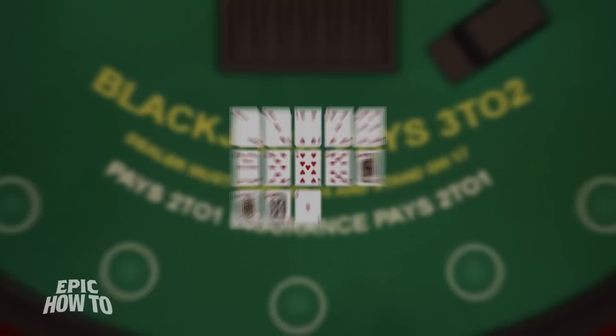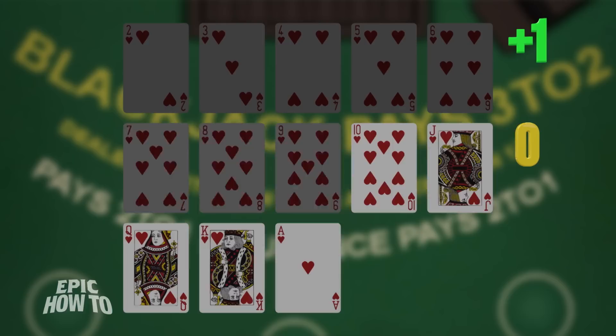We'll break it down for you. The most simple card counting system is high-low. In this system, each card is assigned a value. Low cards — the two through the six — have a value of plus one. Cards seven through nine have a value of zero. Ten through the face cards and the ace have a value of negative one.